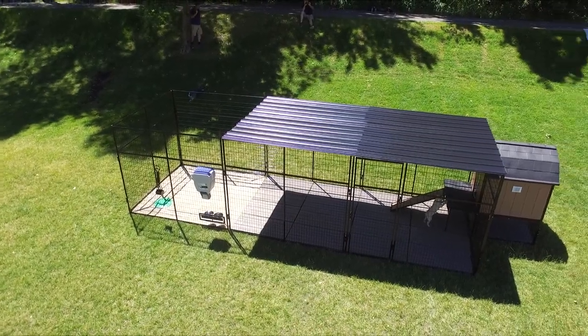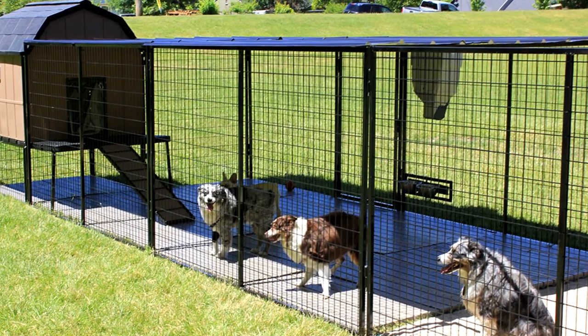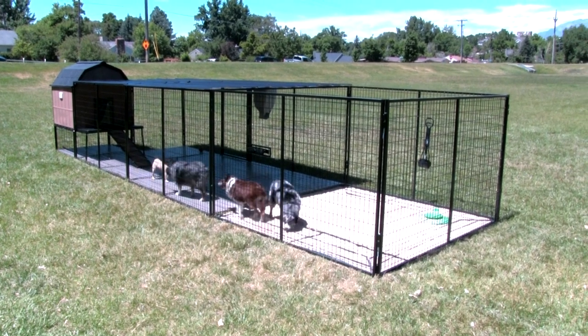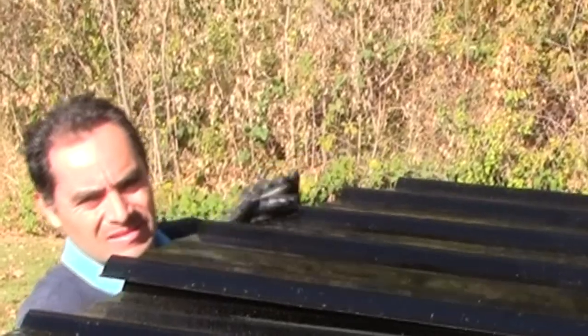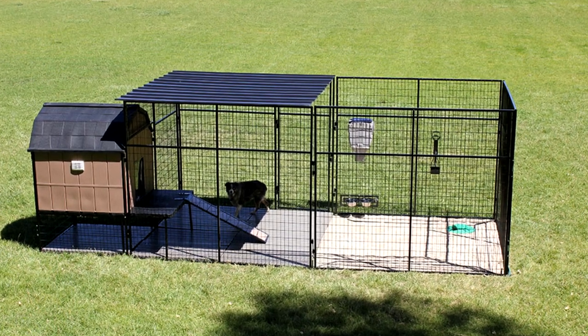Optional metal roofing covers a portion of the run or the entire run, furnishing shade and shelter from the weather and outside predators. It also prevents dogs from jumping or climbing out. It's made of steel roofing material designed for industrial buildings that will last a lifetime, and it's easy to install — only taking about 30 minutes — so in no time your dog can have the perfect protected environment.